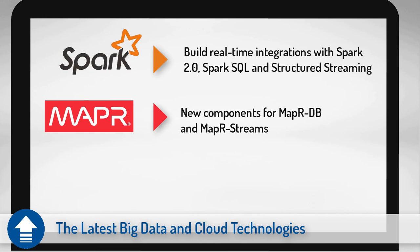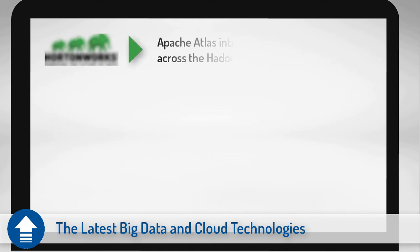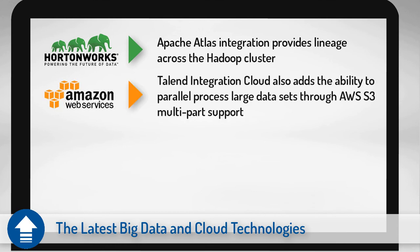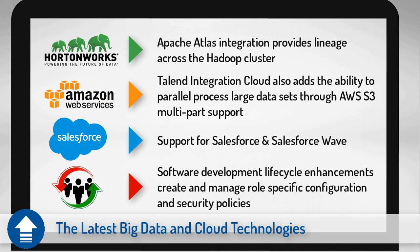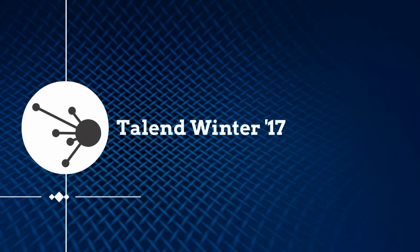Expand your big data architecture options with new components for MapR DB and MapR Streams, plus a new Talend Exchange connector for Snowflake. Apache Atlas integration provides data lineage across the Hadoop cluster, so you know exactly where the data comes from and how it has been processed. Talend Integration Cloud also adds the ability to parallel process large datasets through AWS S3 multi-part support, plus support for the latest versions of Salesforce and Salesforce Wave, and software development lifecycle enhancements to create and manage role-specific configuration and security policies.